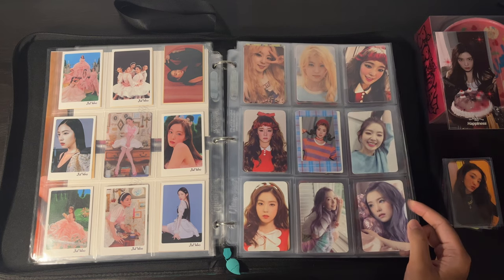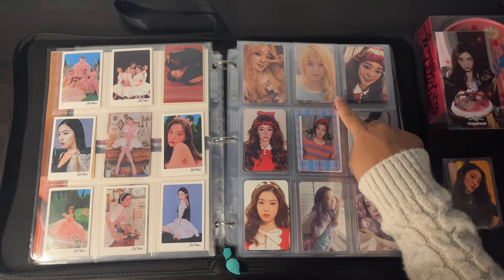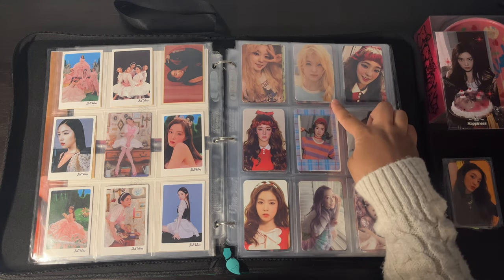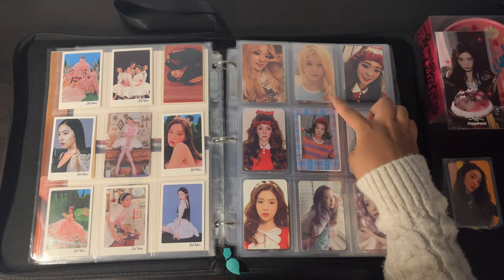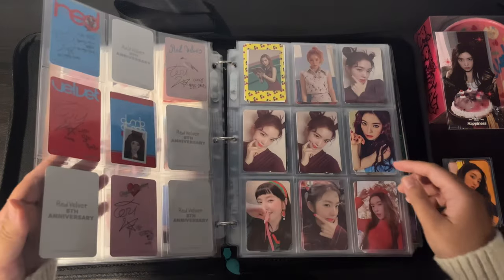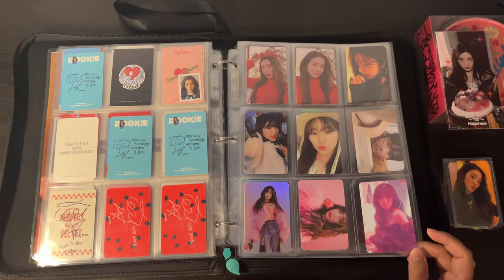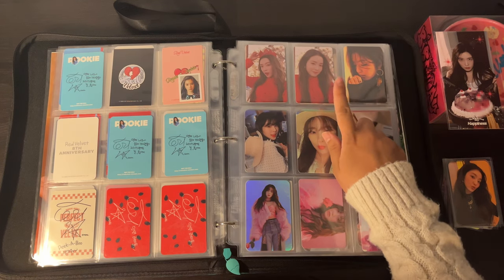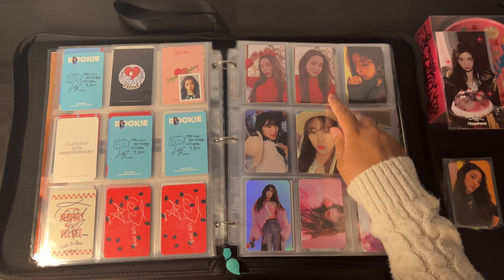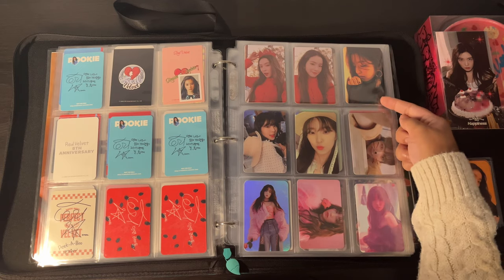A mixture of merchandise photocards — like these two, this is from their 8th anniversary trading card set but it shows a photo from the Ice Cream Cake era, while this is from the Trolls collaboration, like Fresh and Roulette over here. I think I'm expecting a Peekaboo merchandise photocard. I can't even recall what merchandise this one came from — some kind of merch card.